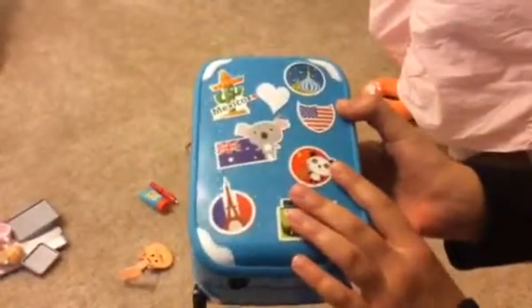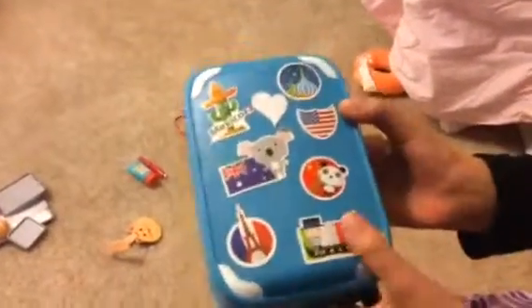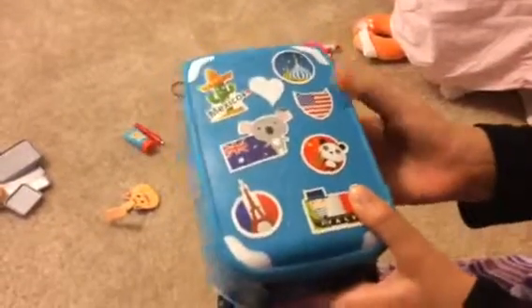Hi guys, I'm here and I'm going to show you a review of the 18 inch doll luggage set. Currently made for American Girl Doll, but any 18 inch doll is fine.